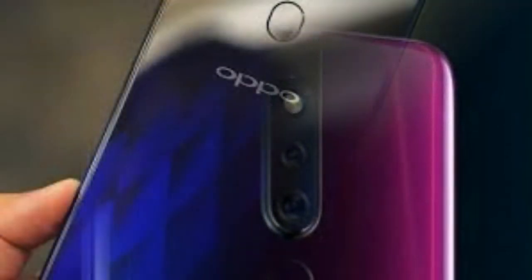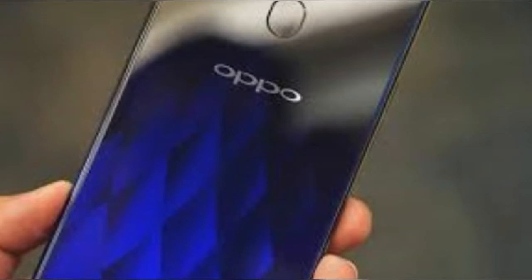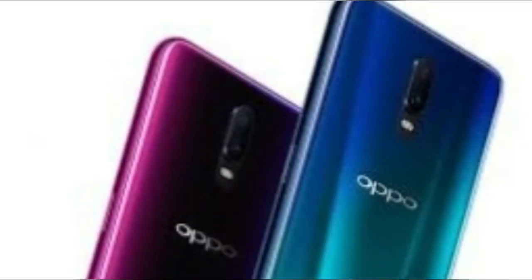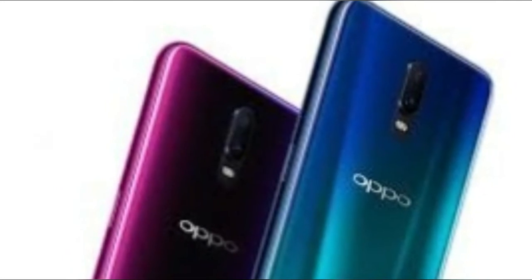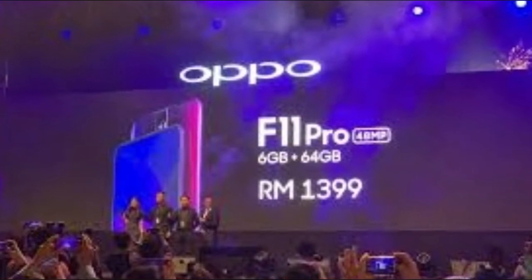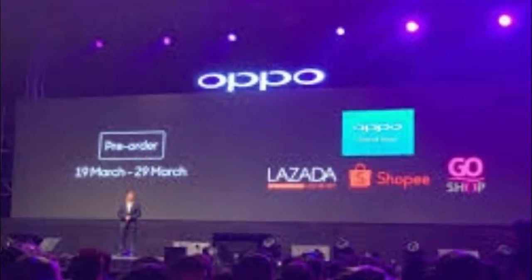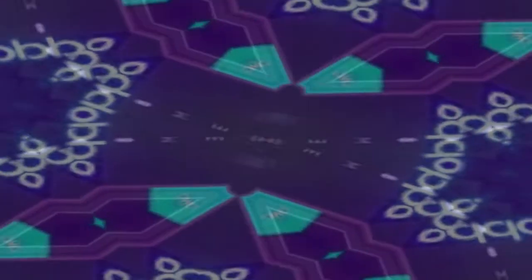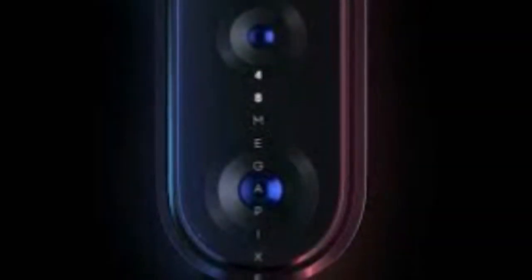If you pre-order the Oppo F11 before May 2, Oppo Kenya says you'll get a gift hamper worth SH 4,999, while pre-booking the Oppo F11 Pro before the same day will earn you a gift hamper worth SH 9,999. Technically, you'll be paying SH 25,000 for the standard F11 and SH 30,000 for the Pro variant.